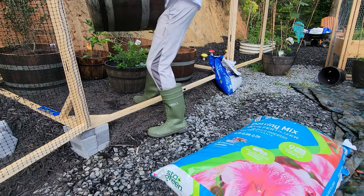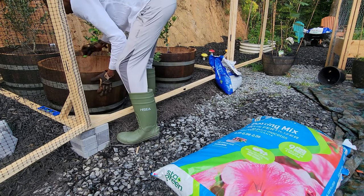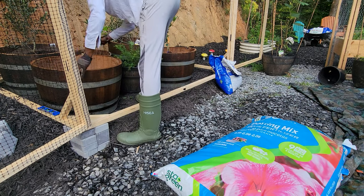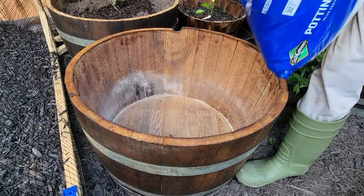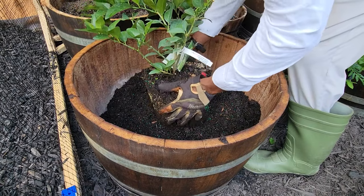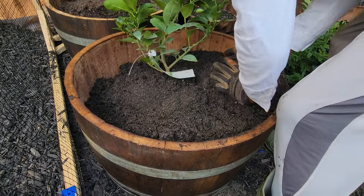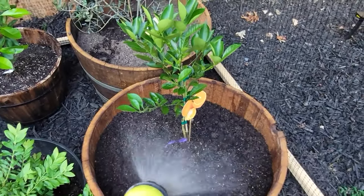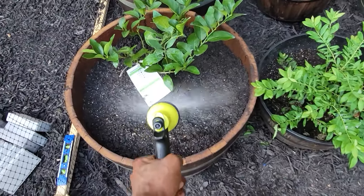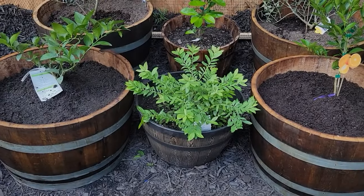The next step involved strategic positioning of the barrels within a deer-fenced area — an essential measure to protect the soon-to-be-planted citrus trees, given that deer harbor a known fondness for citrus leaves. The barrels were then filled with a diverse blend of soils, providing the perfect environment for an orange and a lime tree to settle into their new homes. Upon watering the trees, I could almost hear a sigh of contentment. The last step was to close the fence.